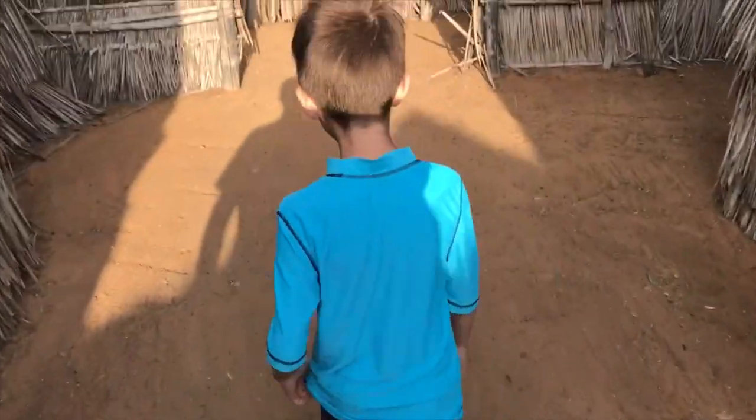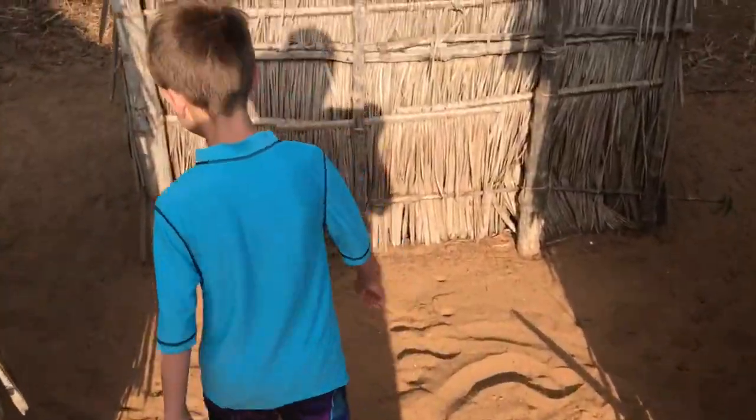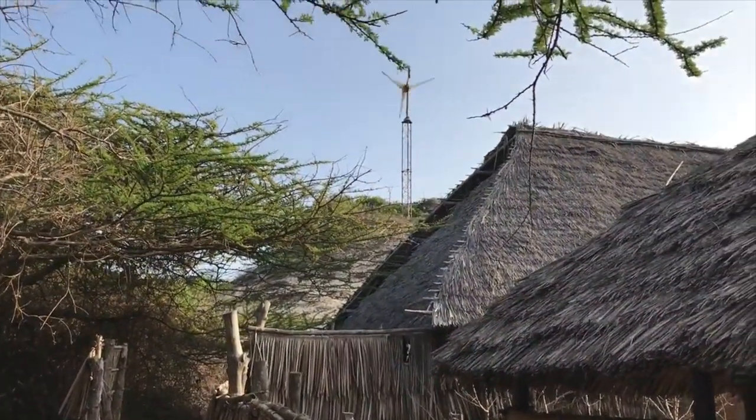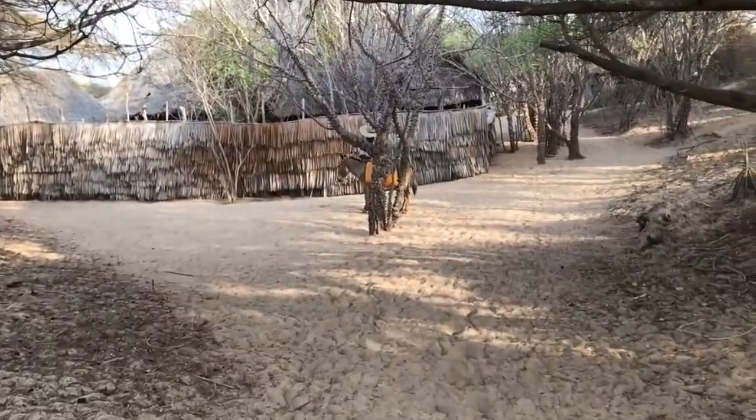Got a windmill here for energy — for electricity. Charges the generator, which gives electricity.